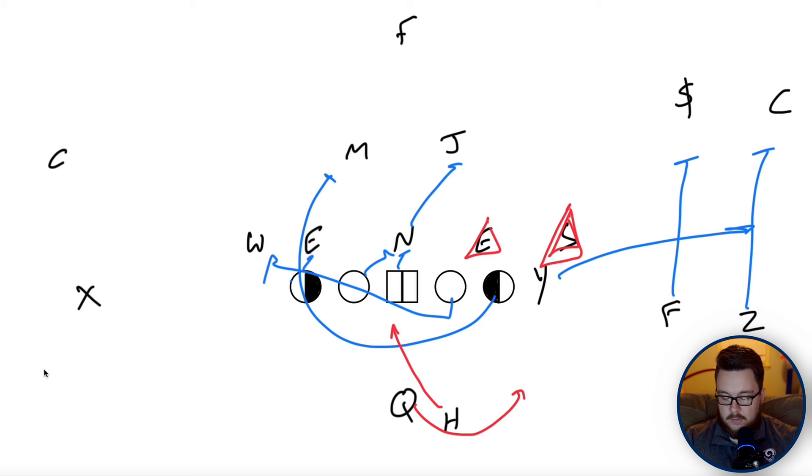The free safety has to be the quarterback player. This works better against the scrape exchange because without the bash motion, the Jack, if his eyes are in the backfield, gets taken to the exact same place the guard would go. Whereas with bash action, he might get a free release into the backfield.